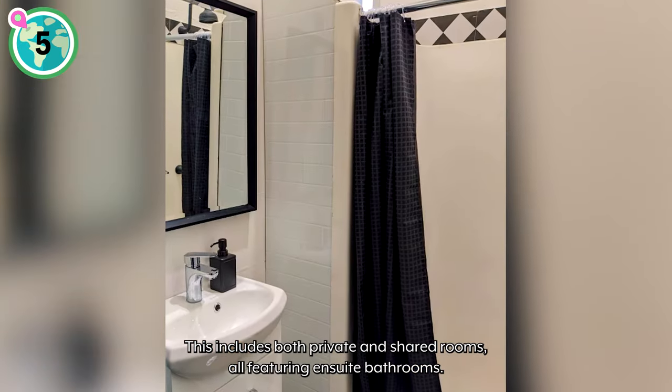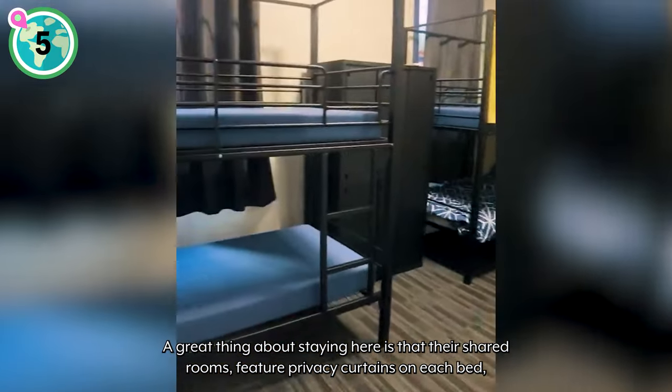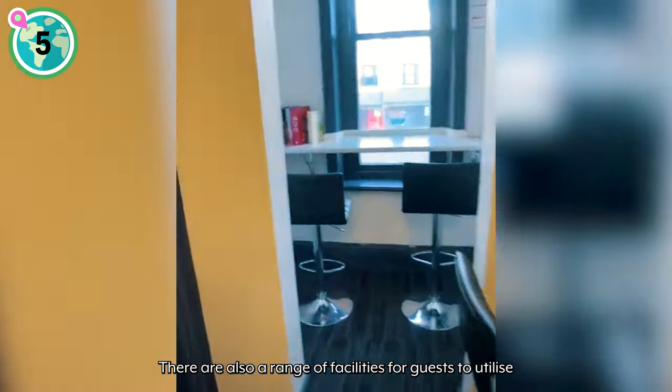This includes both private and shared rooms, all featuring en suite bathrooms. A great thing about staying here is that their shared rooms feature privacy curtains on each bed, which is a welcome and great luxury for backpackers.